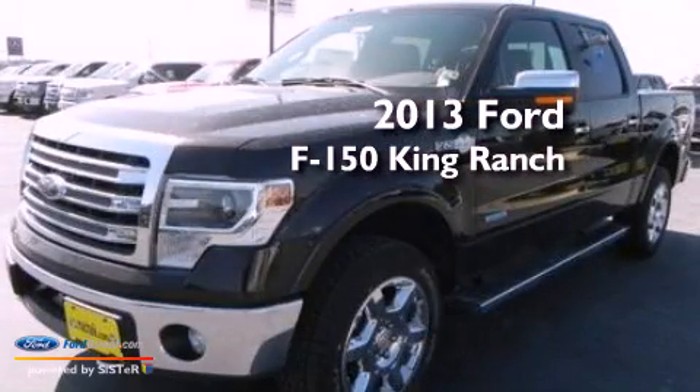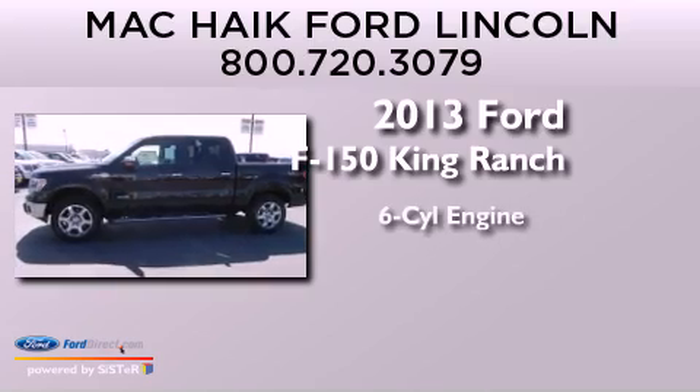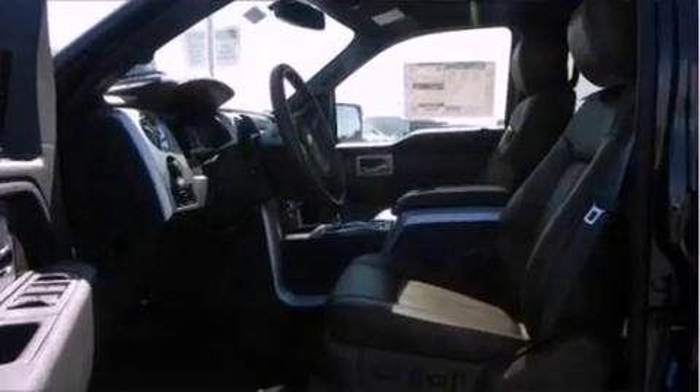This is a brand new 2013 Ford F-150 King Ranch. It features a six-cylinder engine, an automatic transmission, and four-wheel drive.